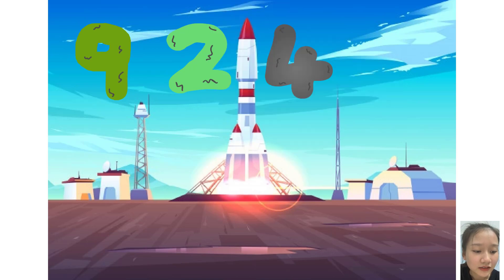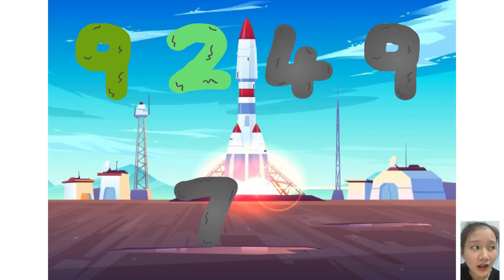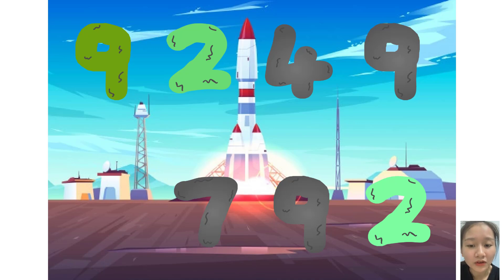Two, four, plus zero, seven, two. Here they come!